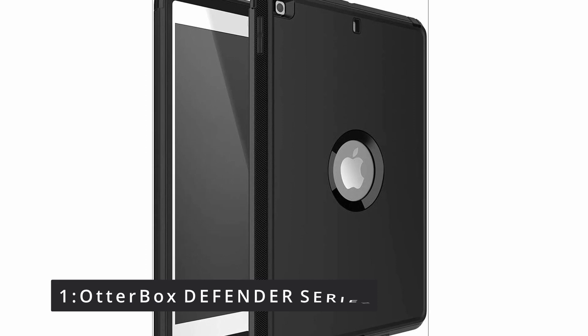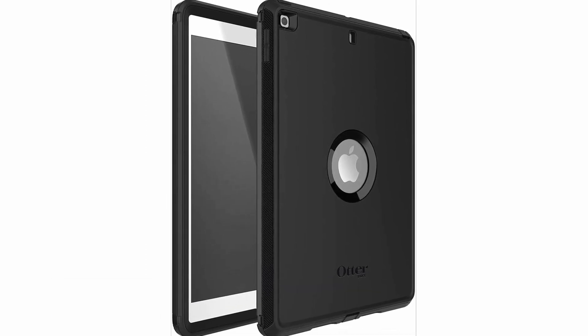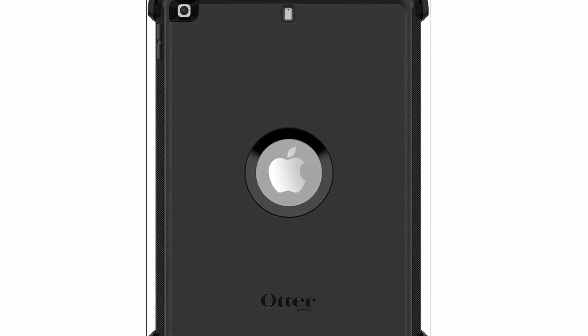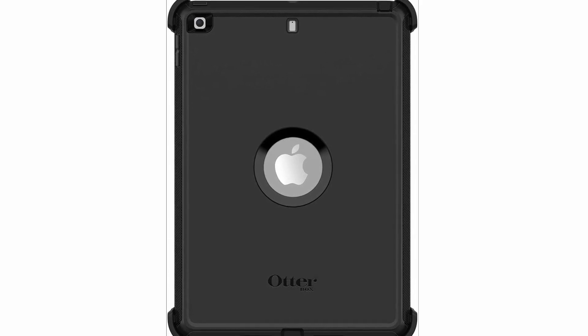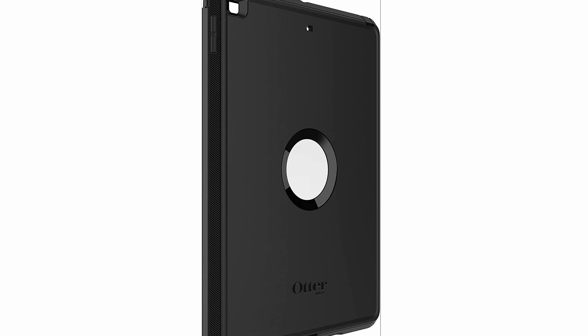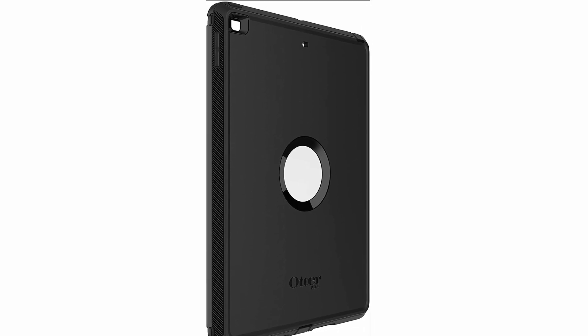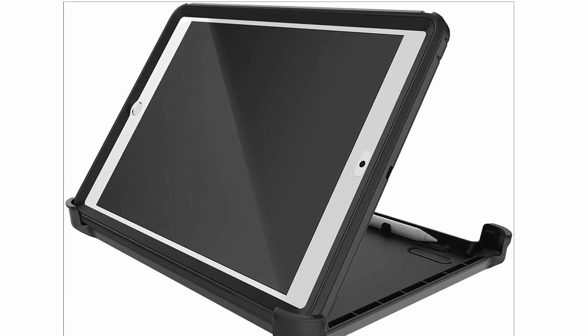Number 1: OtterBox Defender Series. The Defender Series is a protective cover for the iPad 9th generation that protects your tablet from drops, grime, and scrapes. Everyday action and mishaps are deflected by the robust interior shell, soft outer slipcover, and built-in screen protector. Furthermore, the accompanying shield stand allows for hands-free viewing and typing. Dust, grime, and debris are kept out of jacks and ports, and Apple Pencil charging and pairing are available. The versatile device stand protects the touchscreen while also converting to a stand for comfortable typing and viewing.